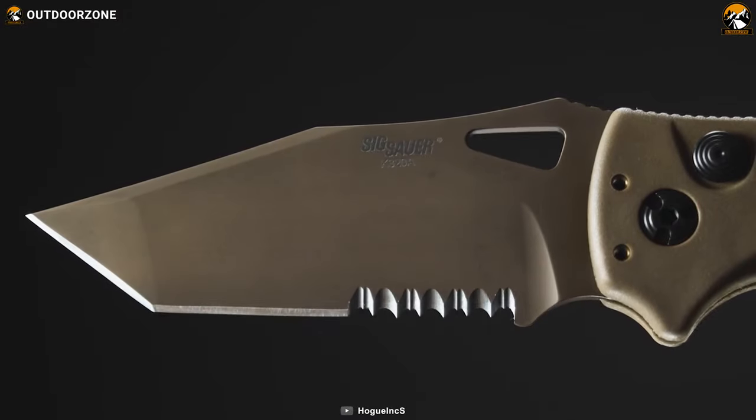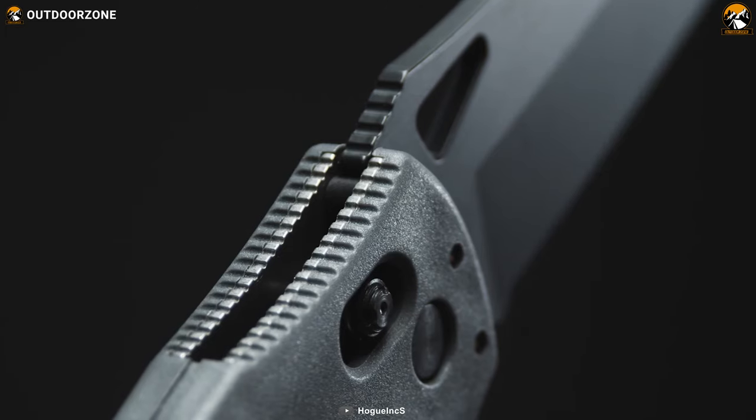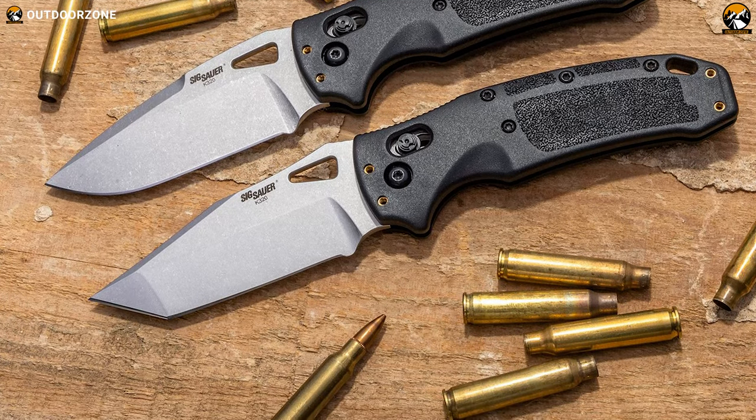Customer reviews are overwhelmingly positive because of its quality, sharpness out of the box, and well-thought-out design. While a few minor issues with the crossbar lock have been reported, they do not overshadow the overall satisfaction.